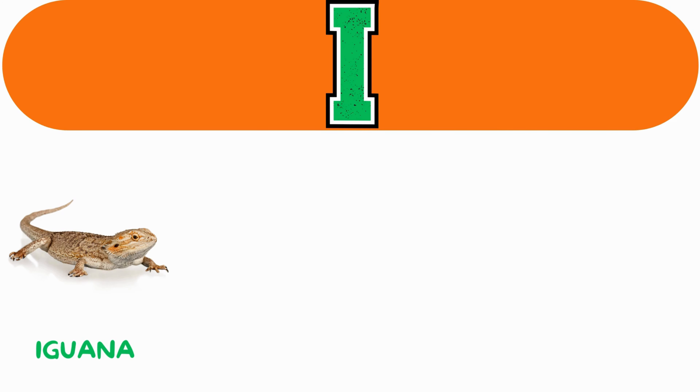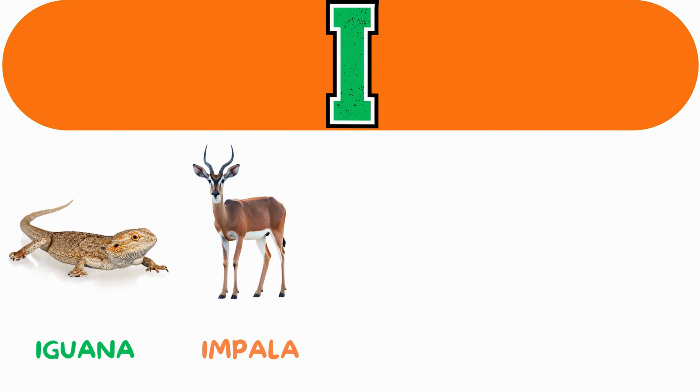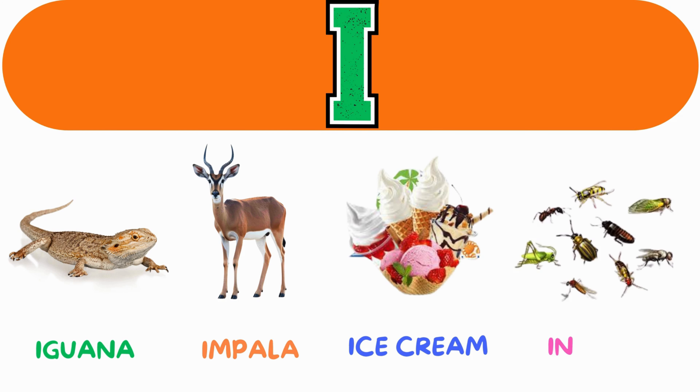I. I for iguana. I for impala. I for ice cream. I for insects.